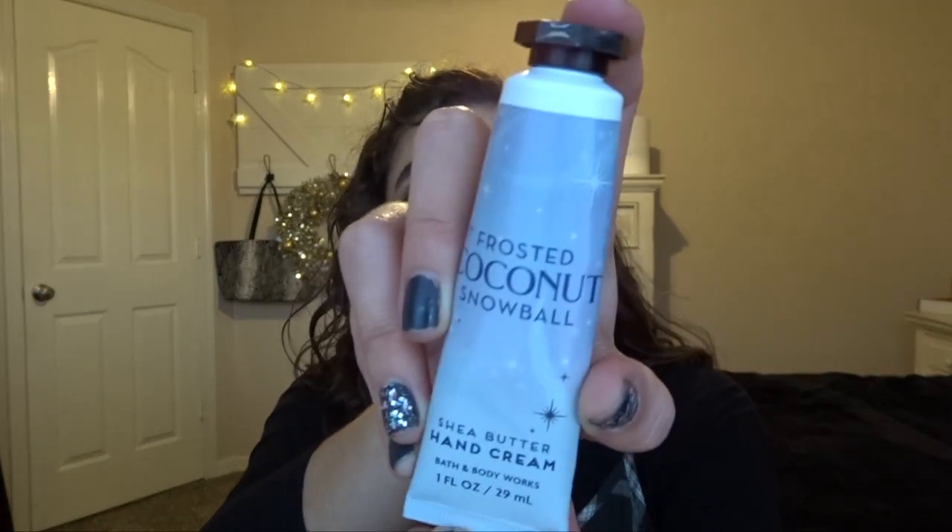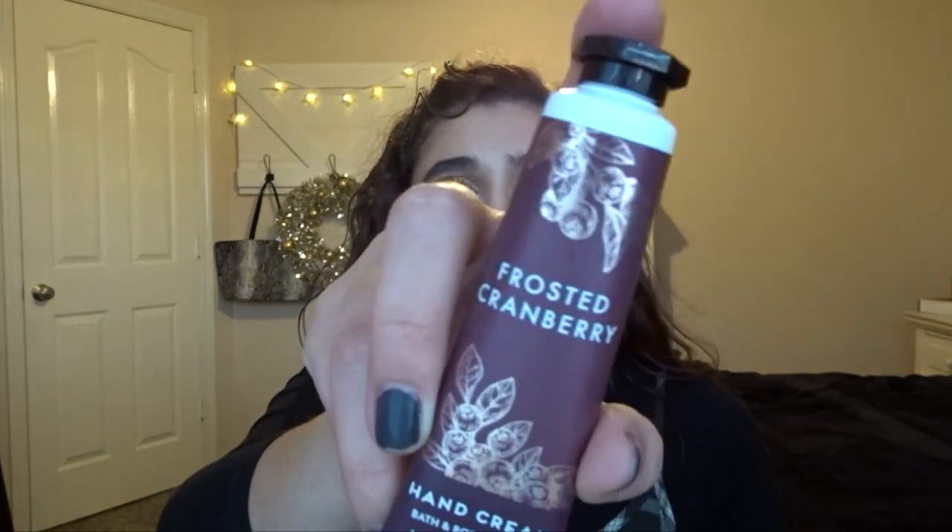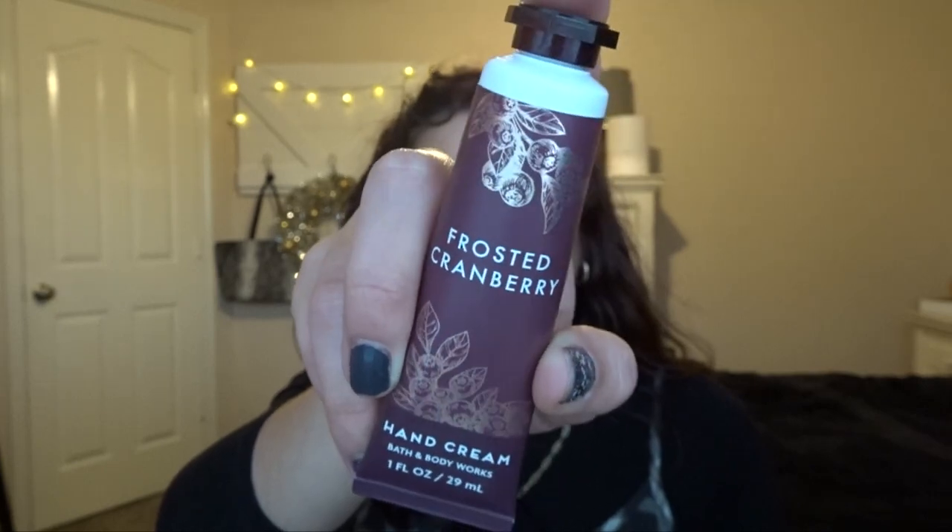I'm also putting in two hand creams. First is Frosted Coconut Snowball, which is already about halfway used so I think it'll go really quickly. Then there's Frosted Cranberry, which I've been using a little at home after I wash my hands. I'll combo these two for January and I'll probably finish up both of them.